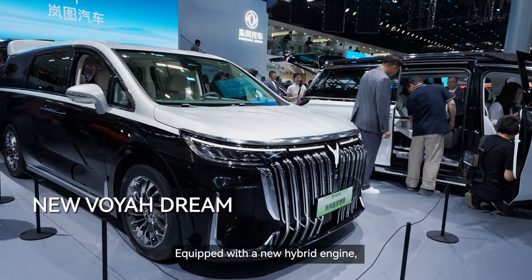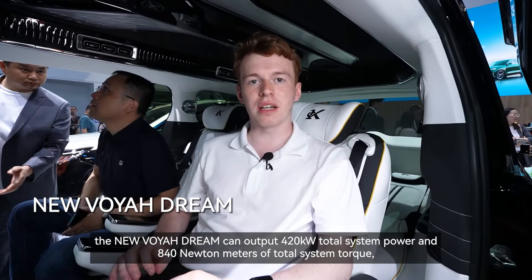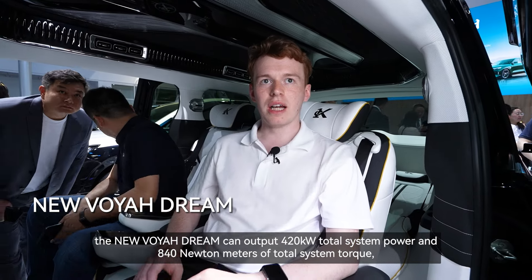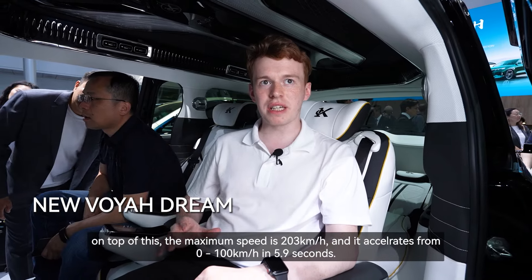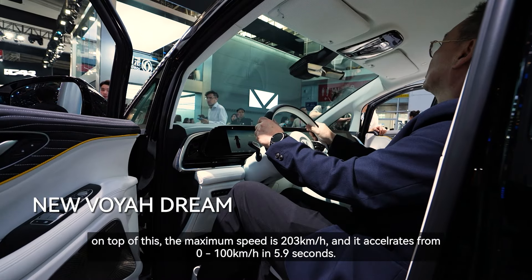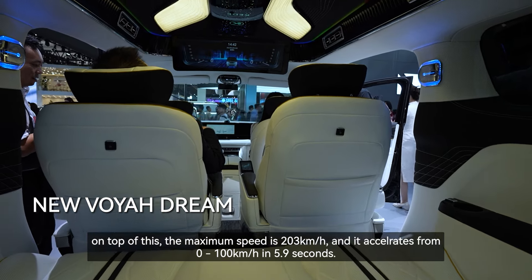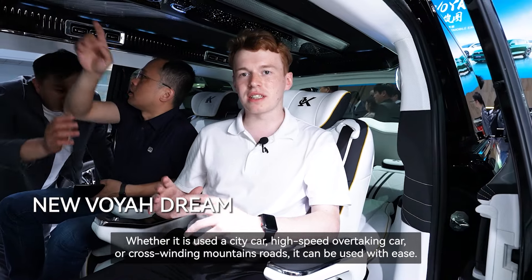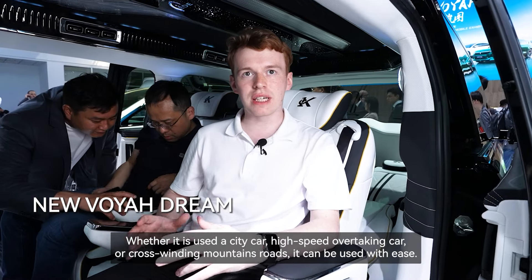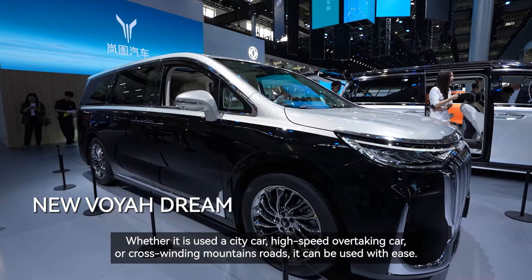Equipped with a new hybrid engine, the Voya Dream can output 420 kilowatts of total system power and 840 newton meters of total system torque. The max speed is 203 kilometers an hour and it accelerates from 0 to 100 kilometers an hour in 5.9 seconds. Whether it is used as a city car, for high-speed overtaking, or crossing winding mountain roads, it can be used with ease.